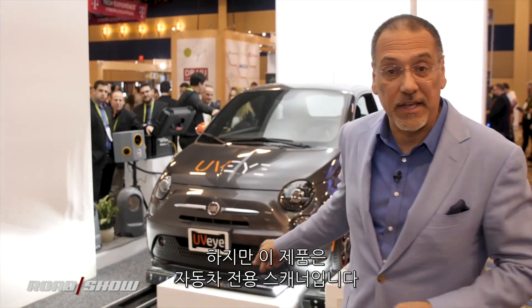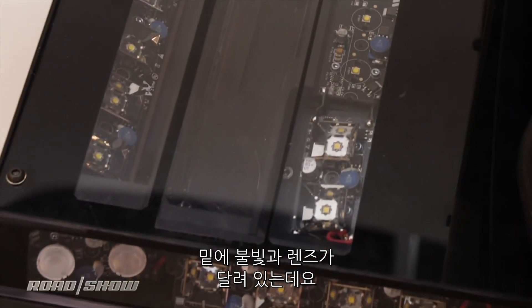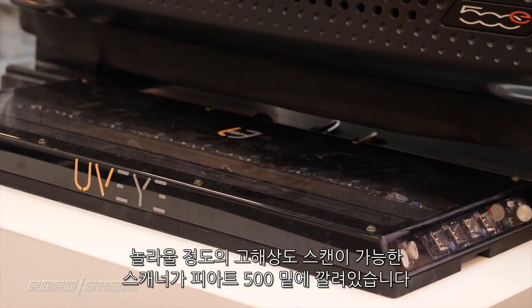I want to show you a scanner. I don't normally cover scanners because they aren't usually part of car tech, but this one is. This is an automotive scanner — it's scanning the car. You saw that one underneath there with all the lights and those lenses. That module from a company called UVI just did an incredible high-res scan of the underside of this Fiat 500.